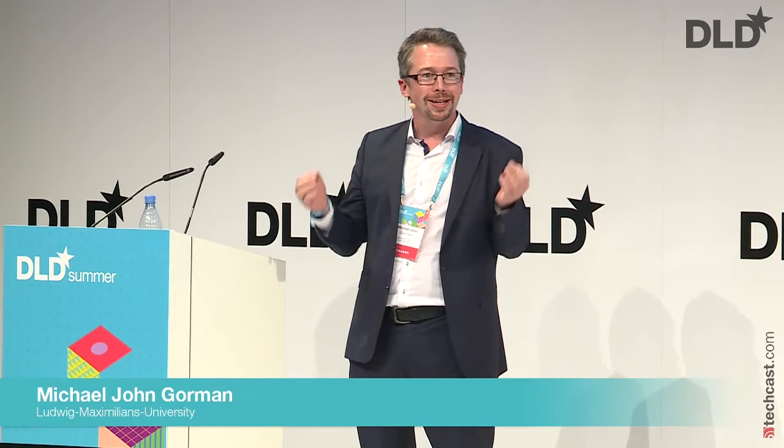It's a great pleasure to be back at DLD for this session on designing semi-living products. This is really the second in a series of conversations. Steffi mentioned that I am leading the project to develop a new life sciences museum and forum for Munich and for Bavaria, which will be at the wonderful location of Schloss Nymphenburg.